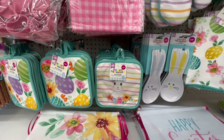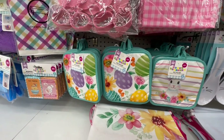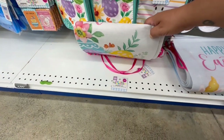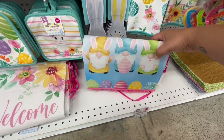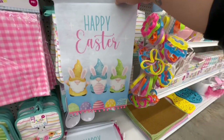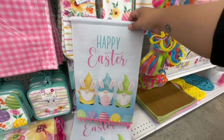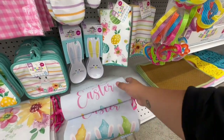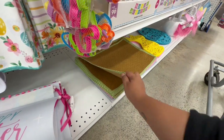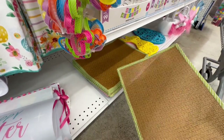They have little pot holders for $1.29 as well. Then they have signs that say Welcome for $1.29, and one that says Happy Easter with three little gnomes. Look at that — how adorable for the front entrance for $1.29!